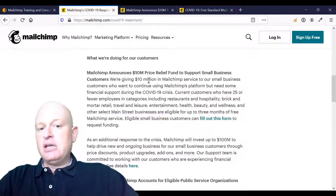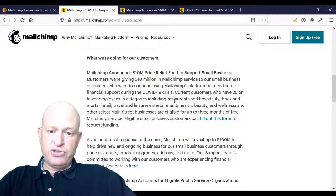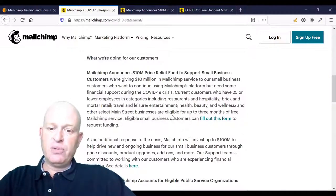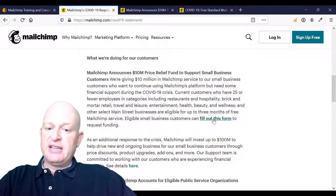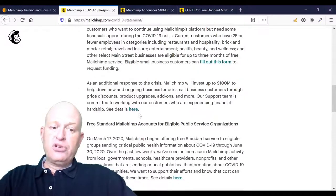Mailchimp announces a $10 million price relief fund to small businesses. Mailchimp goes into a little bit more detail about who's eligible, such as bricks and mortar stores, restaurants, hospitality, travel and leisure, entertainment and so on. Eligible small businesses can click 'Fill Out This Form' to apply, or you could read more by clicking 'See Details Here'.